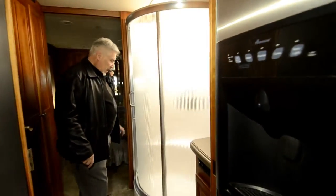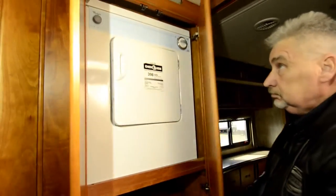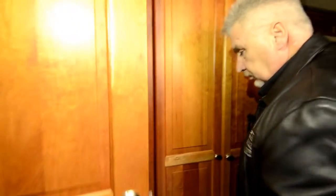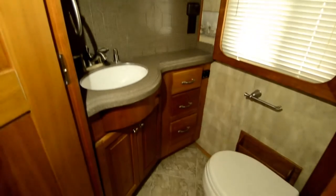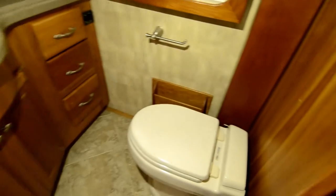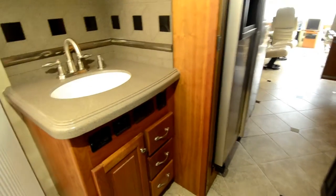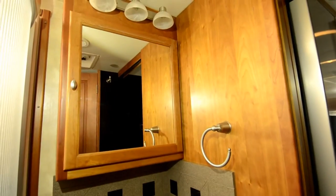As you come into the bathroom, there's a nice big shower. Directly across from the shower you have your stackable washer and dryer. The water closet has its own sink in there. What's nice about Tiffin is they offer a sink in the water closet as well as out by the shower — so if someone wants to use the restroom, somebody can take a shower and brush their teeth out here. Everybody can be getting ready for the day at the same time.